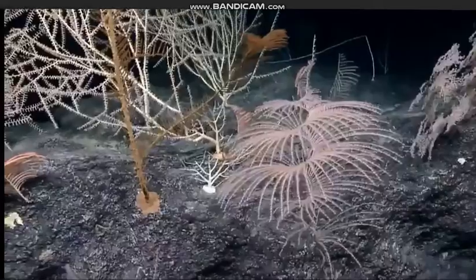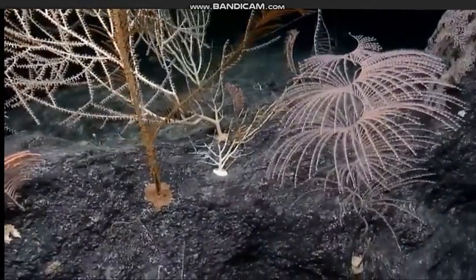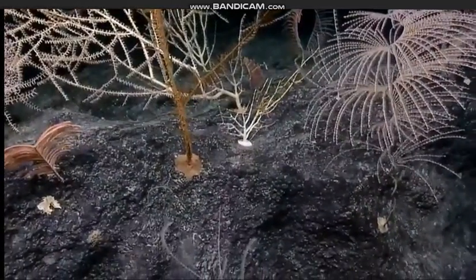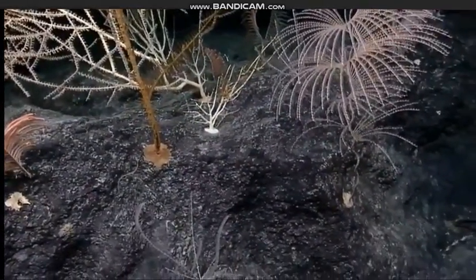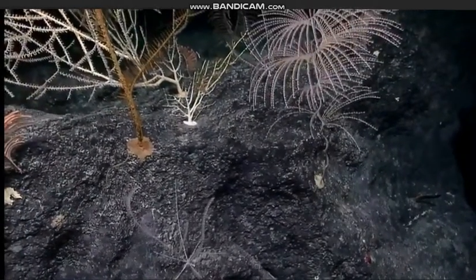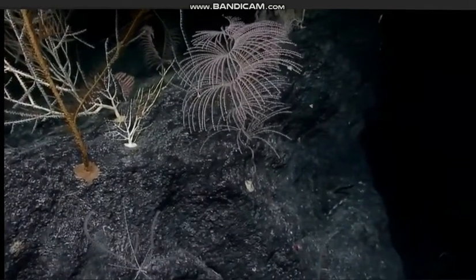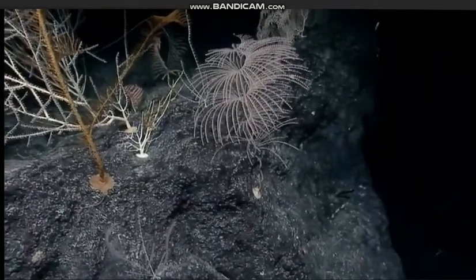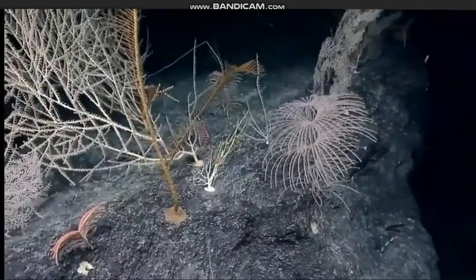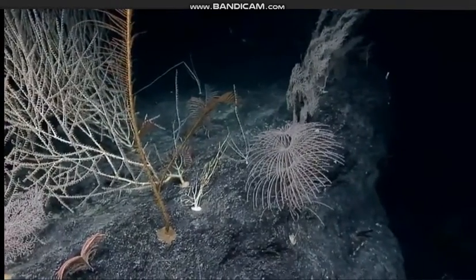So is that a subspecies of the Bathypathes? It has that branch. The black coral geneticists and morphologists are trying to figure this out right now. There may be a revision to what we think this thing is. And that was a comment that Jeremy Horowitz made in the chat the other night — that we came in so high up that I hadn't noticed it was branching.